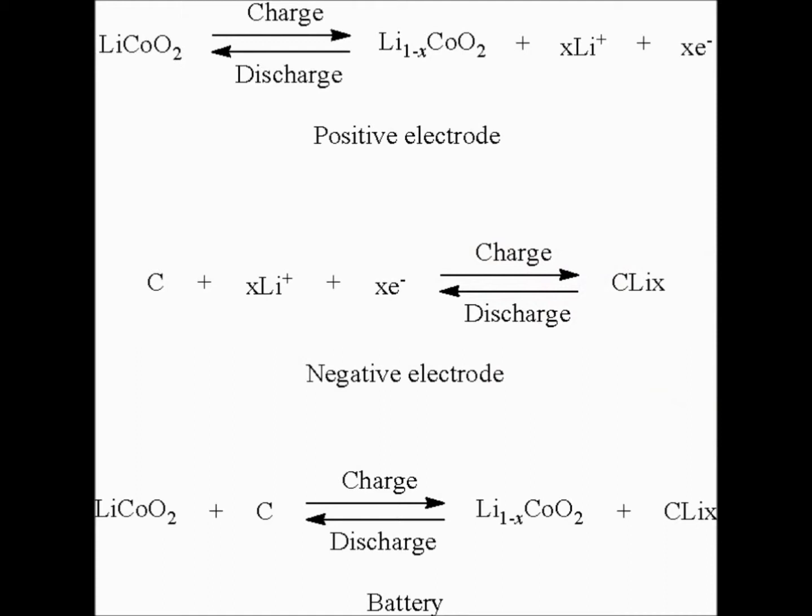The cell reactions involved are as shown. During discharging, the lithium ions move from the negative electrode to the positive electrode, and while charging, the lithium ions move from the positive electrode to the negative electrode.